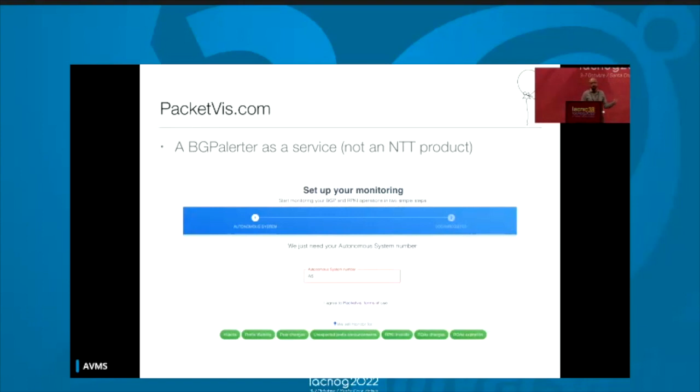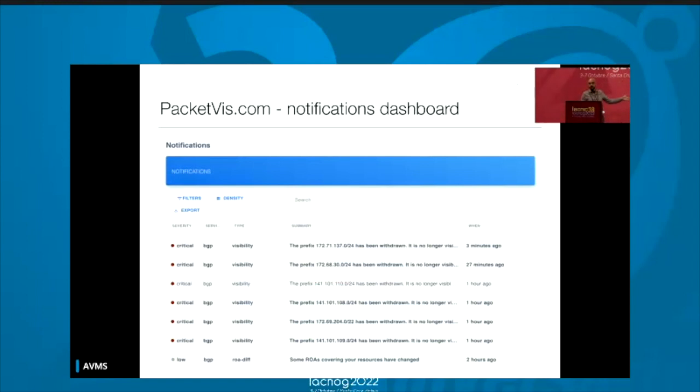It's not a paid product. You go on the website, you put your autonomous system number, and it automatically does everything for you. There is a user interface, and you will have a dashboard with all the notifications. If you have visibility incidents or ROA changes, you get all of this with severity levels included. You have everything under control with one single UI — nothing to install, it handles the configuration for you.